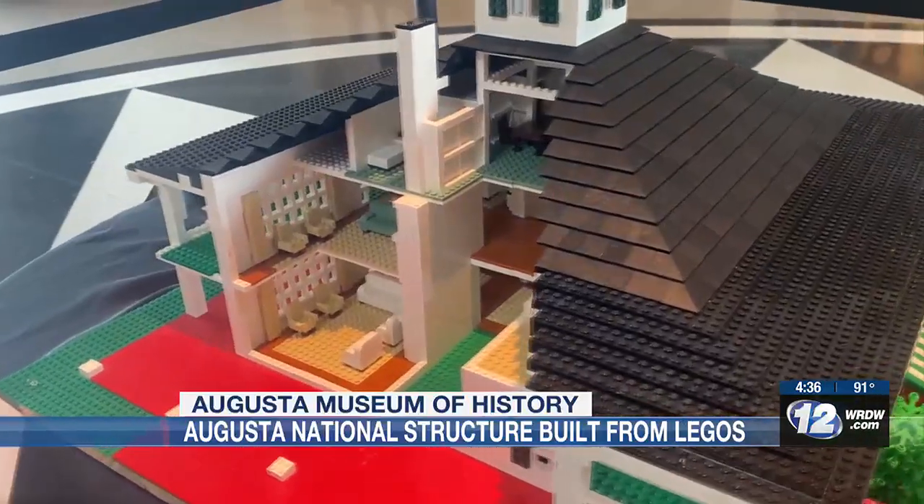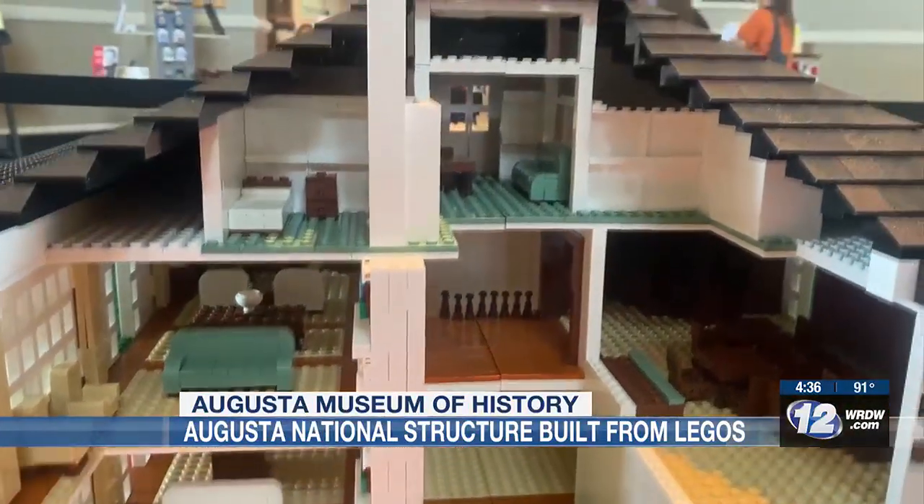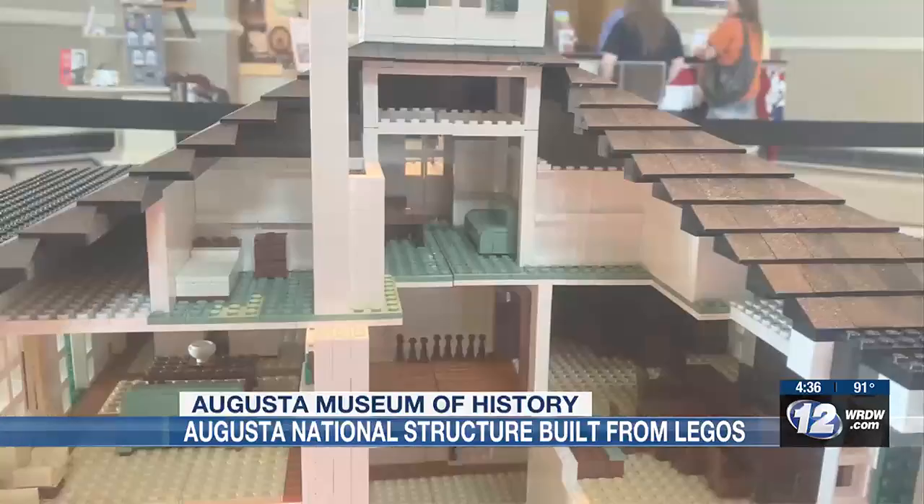The executive director of the museum says this ties in perfectly with science, technology, engineering, and math. She says it's just more than just Legos — it's almost a calling for them, and one of them travels all over the country presenting his creations.